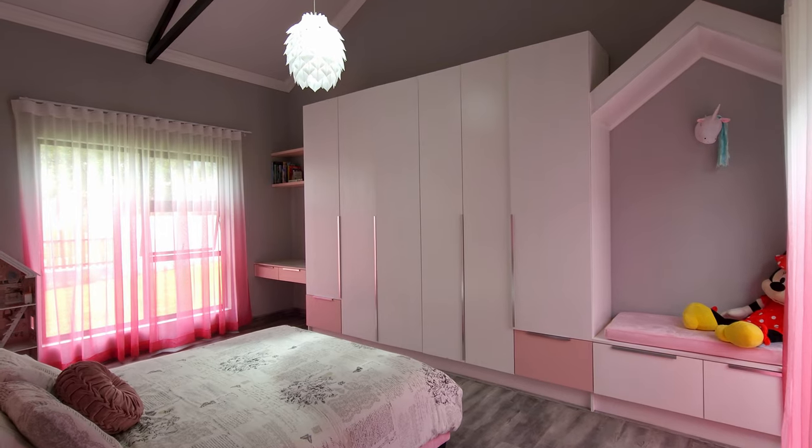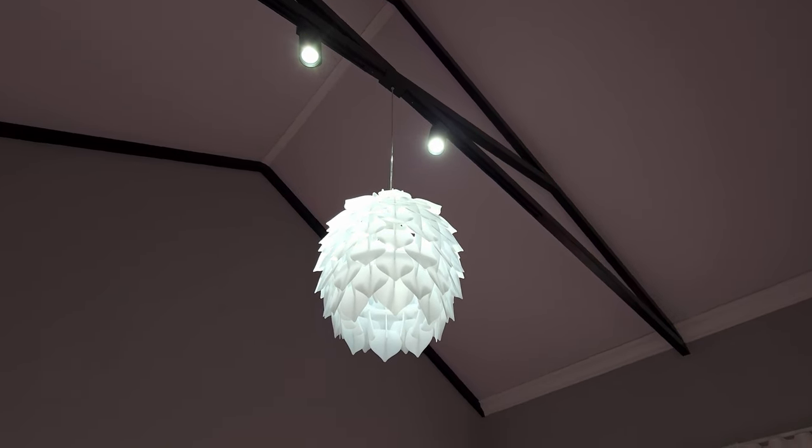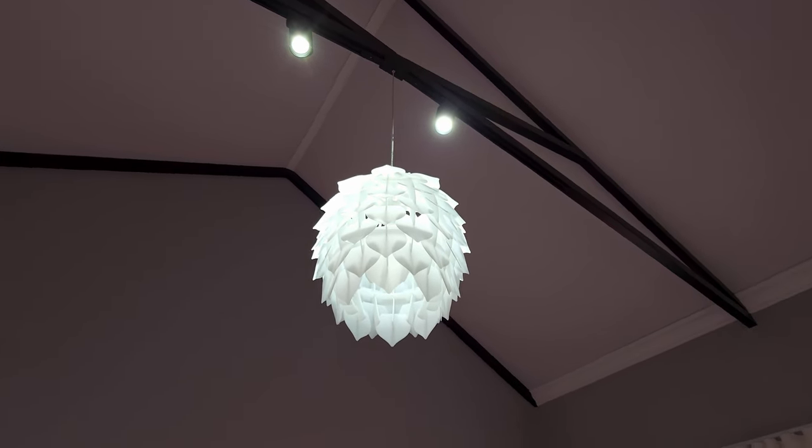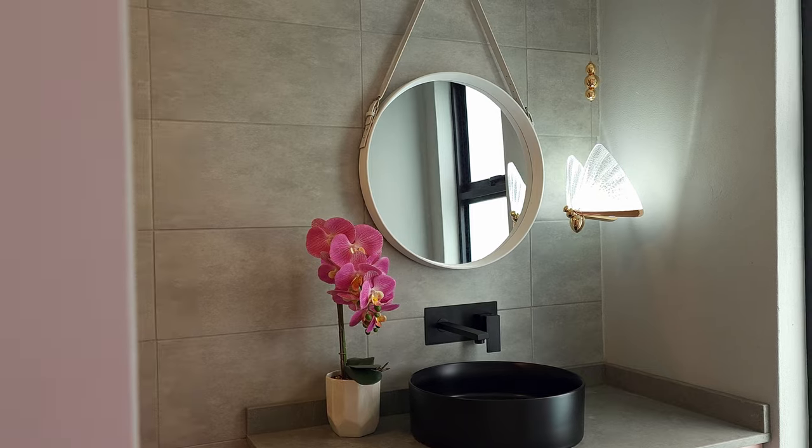The second bedroom is a themed girls' bedroom, similar to the first room, although the colour scheme is quite bold with shades of pink dominating the decor. You find a similar layout in the bathroom with a unique pendant light over the vanity.